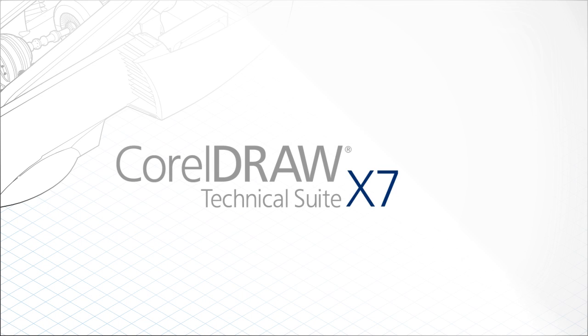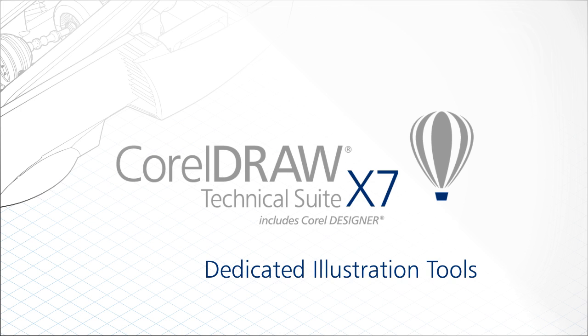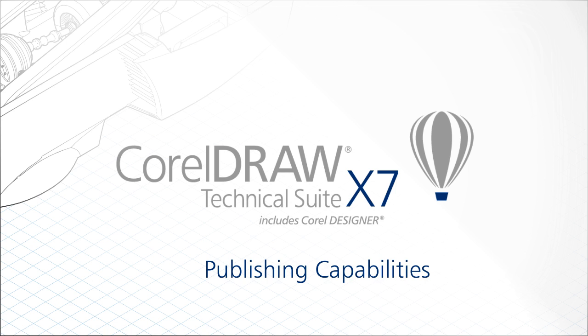CorelDRAW Technical Suite X7 provides a complete solution for technical communication professionals. The suite features dedicated illustration tools, leading file compatibility, and publishing capabilities for print, online, and mobile.